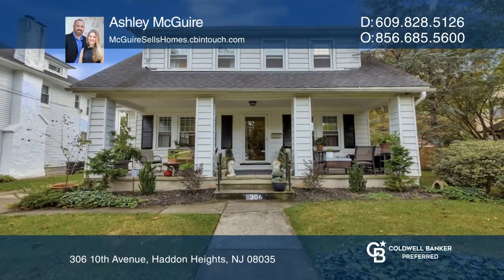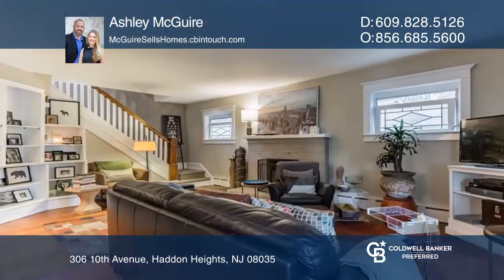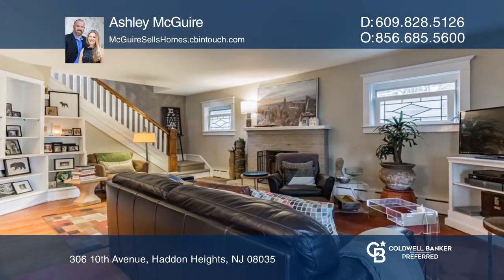Enjoy the cool fall days in this gorgeous three-bedroom Haddon Heights home. Relax on the newer front porch or around a warm fire in the cozy living room.